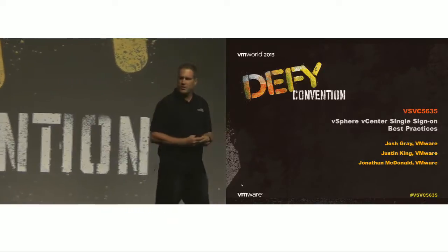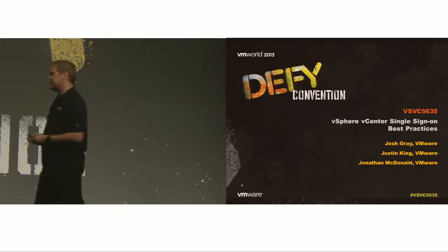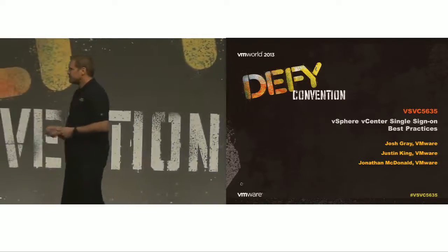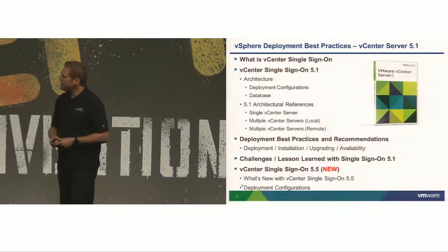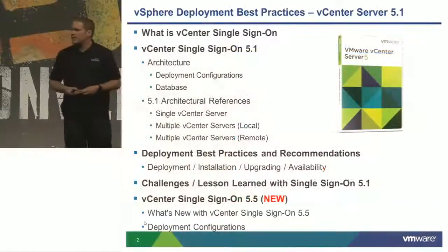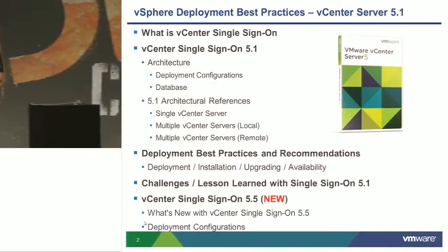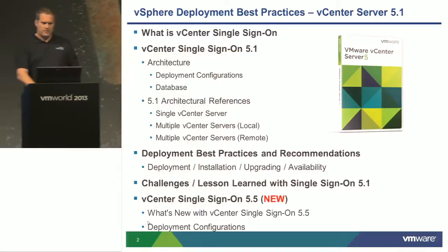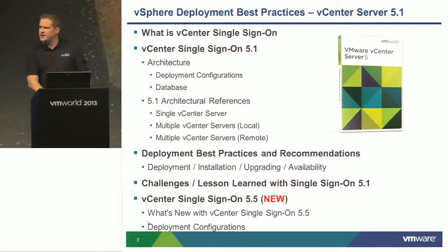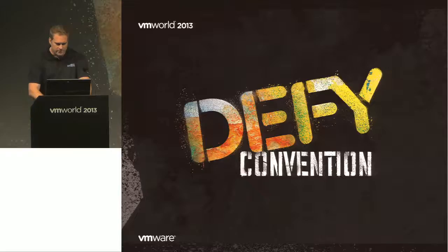Anyone on 2.5? Don't believe me — I've had people come up to me this week saying they're on 2.5, so they're still out there. We're dealing with the wrong slide deck right now; we're getting the correct deck sorted out.